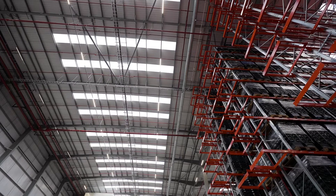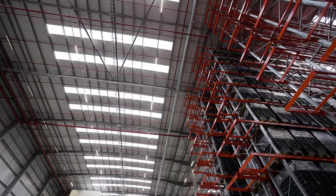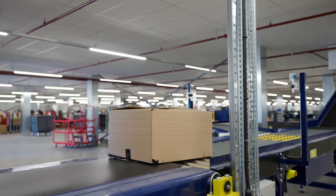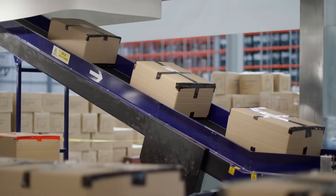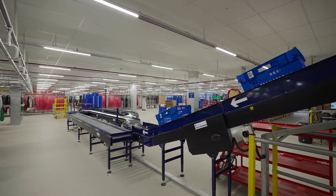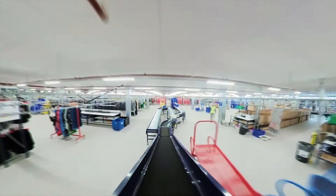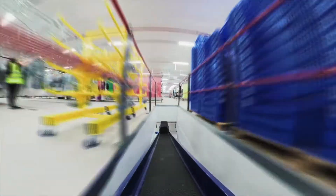Five, ten years ago warehouse space was on one level. Now we're building warehouses where this one here is 20 metres high and we have four levels of mezzanine. That adds another complexity in the fact that you need to move product up and down between the floors. So we've got conveyors coming in, we've got goods lifts, and that all has to come together in a solution that tailors to a customer.